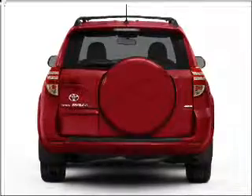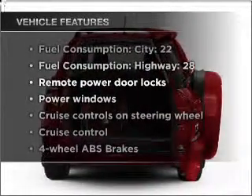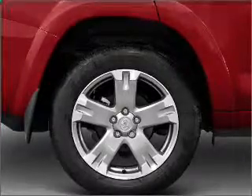Brake safely with the anti-lock braking system, plus enjoy these notable features that are included in this vehicle: power door locks, power windows, power steering, cruise control, power mirrors, and AM FM stereo with an MP3 player.